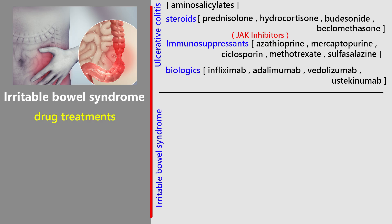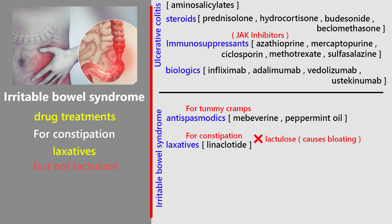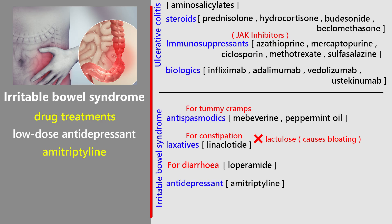For medications, the choice depends on the main symptoms. For tummy cramps, antispasmodics such as mebeverine or peppermint oil can help. For constipation, laxatives can be used but not lactulose since it causes bloating; in severe long-term constipation, linaclotide might be considered. For diarrhea, the first-line treatment is loperamide. Patients are taught to adjust their laxative or anti-diarrhea medication depending on stool consistency, aiming for a soft, well-formed stool. If abdominal pain doesn't improve, doctors may add a low-dose antidepressant such as amitriptyline — which works on pain signals in the gut, not just mood. If that still doesn't help, an SSRI may be tried.